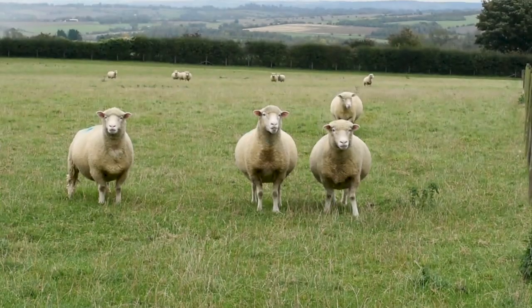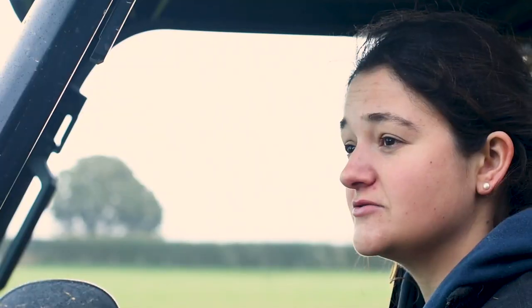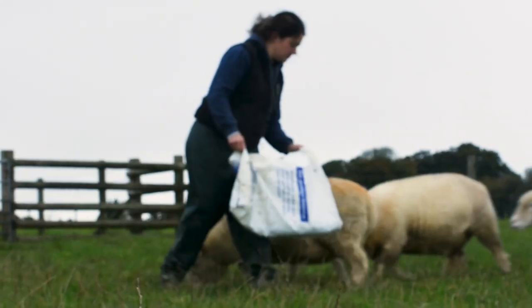Now most sheep will only come in season in the autumn, therefore they're having their lambs in the spring when the weather's warming up and the grass is growing, which is perfect for newborn lambs — and you can picture them hopping and skipping around in the field in the spring with the flowers.